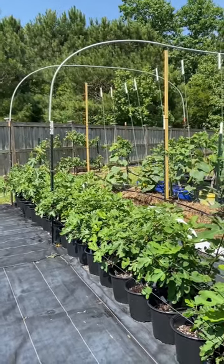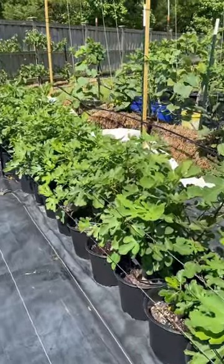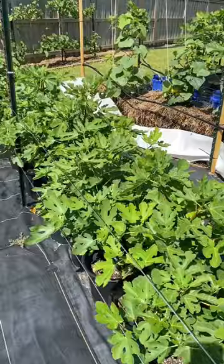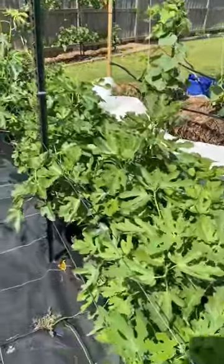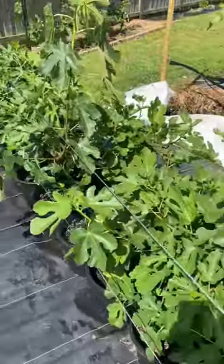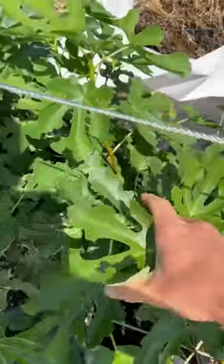I was just admiring my baby fig trees right here that I grew from seed. These are all fig tree seedlings on their second year, and I'm happy to report that they look very good. But I'm even more excited to say that while looking through them all, I noticed one of the trees is starting to produce little baby figs.